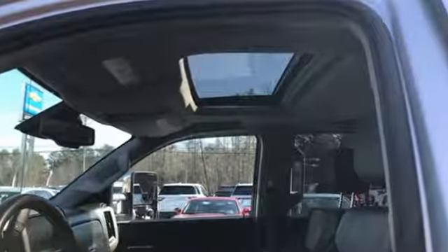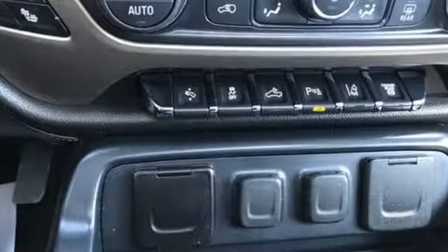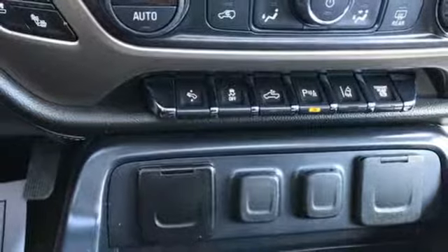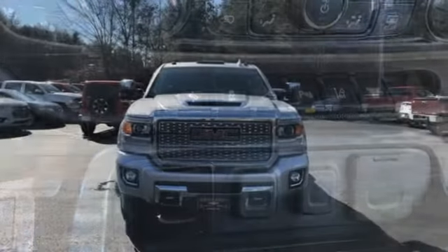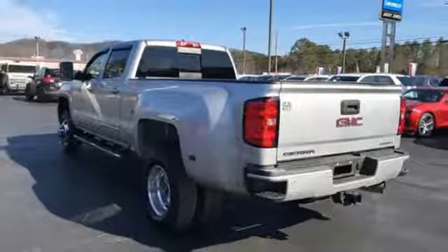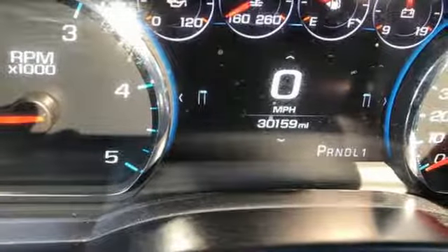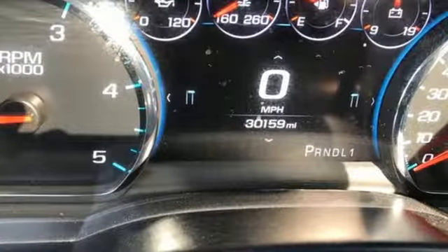It comes with all the amenities you need: external memory control, Wi-Fi hotspot, front heated and ventilated leather bucket seats, auto dimming rear view mirror, remote engine start smart device, dual zone climate control, automatic transmission, trailer brake controller, electronic shift on the fly, and power heated mirrors.